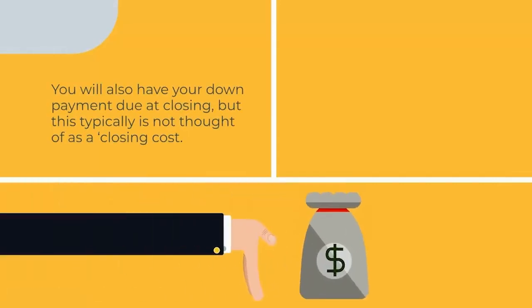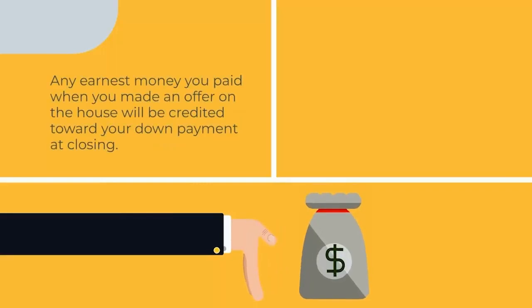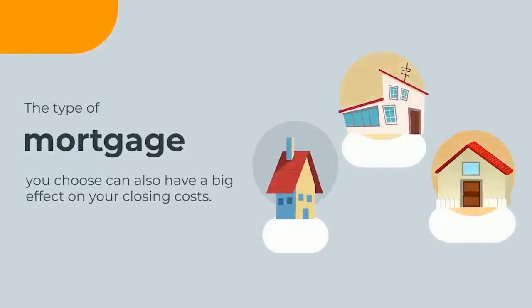Escrow is set up so that you prepay money that will be placed in an escrow account and dispersed as necessary to pay for your property taxes and homeowner's insurance. You will also have your down payment due at closing, but this typically is not thought of as a closing cost. Any earnest money you paid when you made an offer on the house will be credited towards your down payment at closing.